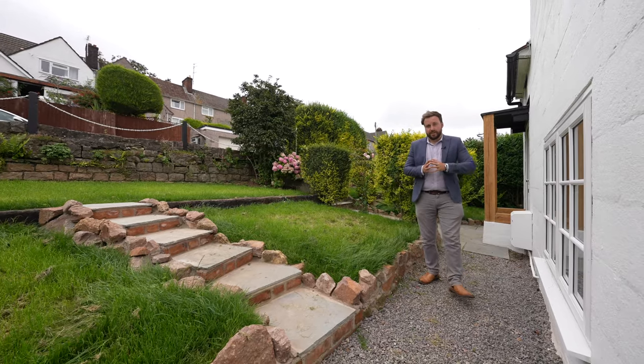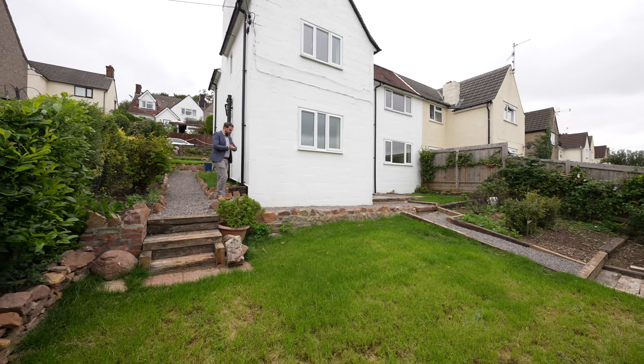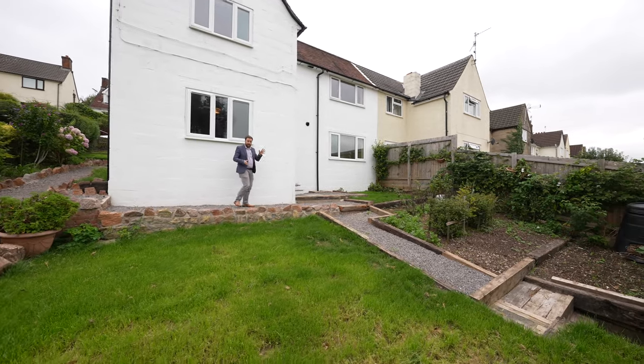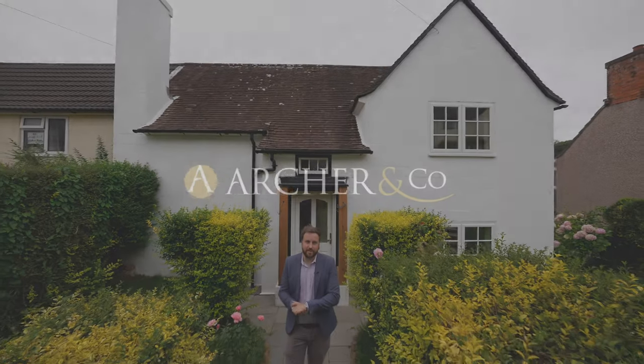The property enjoys beautiful gardens — to the front you've got two level tiers, and to the rear you have further landscaped gardens which enjoy a beautiful south-facing aspect. There are already raised beds and vegetable patches, perfect if you fancy being a little bit green-fingered. So if you think this gorgeous cottage-style property could be your next home, why not get in touch and arrange a viewing with one of the team.